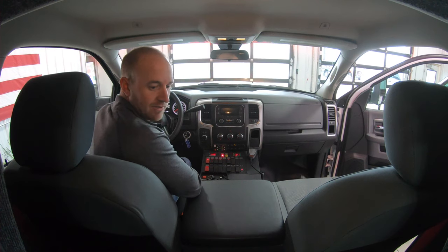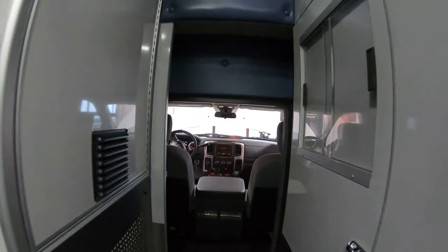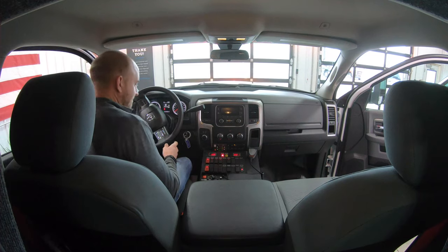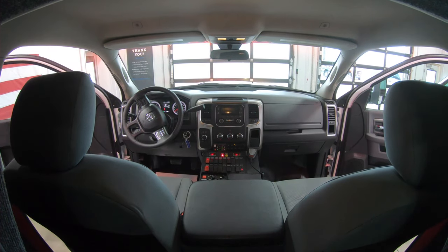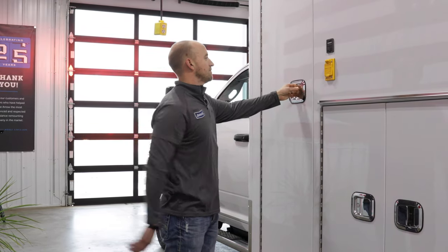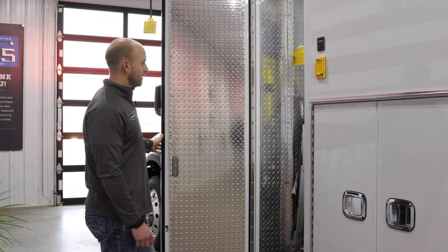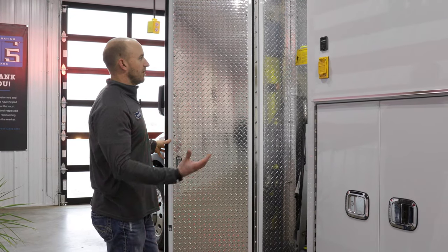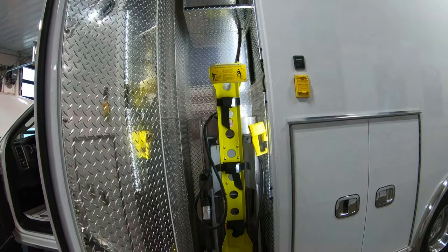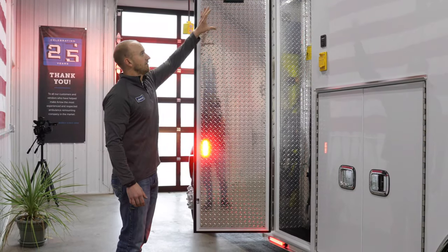We've got our three-quarter walkthrough, which is a really nice feature for communication — it really helps open up lines of communication instead of just talking through a small window pass-through. We've got a Vanner inverter in here as well as a Kussmaul auto-eject, along with a charging indicator for the Vanner so you know if you're charging whether plugged into shoreline or not.